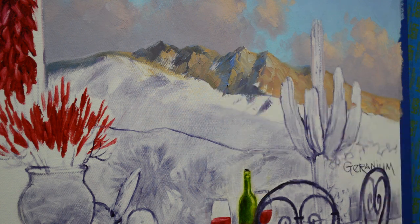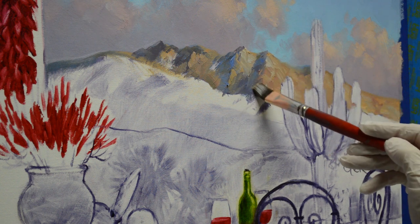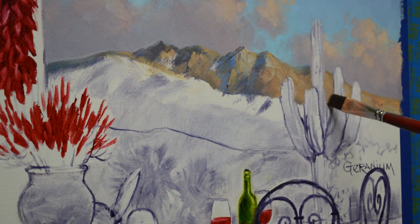That blue back there just makes that go back — blues recede, warm colors come forward: the oranges, the reds. Again, I want to get darker as we come down in between these two ridges.